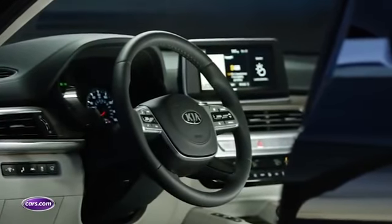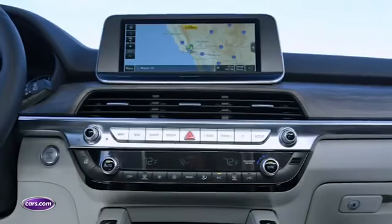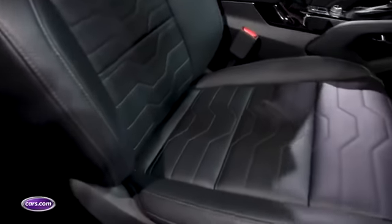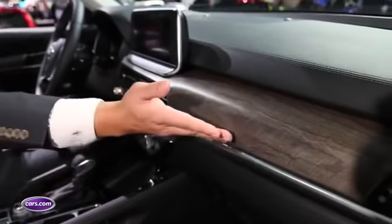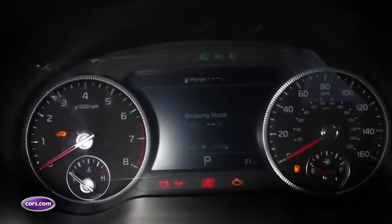Much like the Hyundai Palisade, the Telluride's interior is also impressive, though it does have a bit more of a rugged motif that better matches the car's exterior. Materials are very good: suede headliner, really nice leather on the seats. The wood might look and feel real, but it's actually simulated, as is the metal — though they've done such a good job it's kind of hard to tell. Up top there's an available 10.25-inch touchscreen as well as a 7-inch screen in the instrument panel.